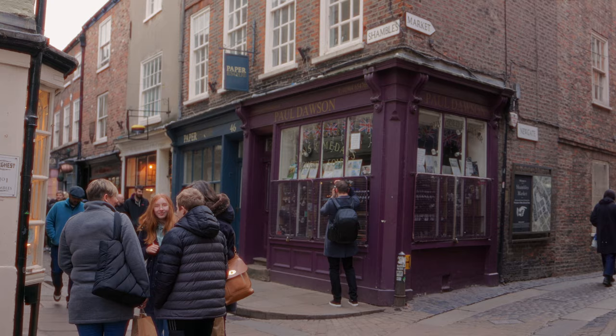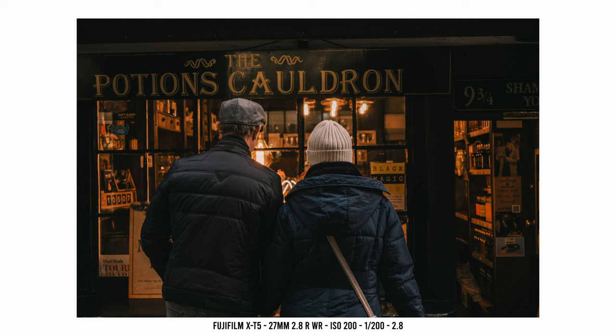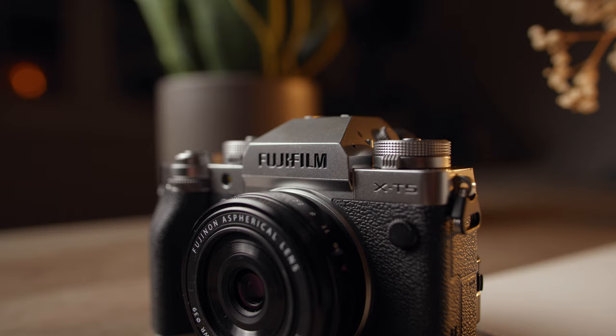Despite being an APS-C camera with a relatively slow lens, I was surprised with how much 3D pop I was getting in some of these images. Subjects are rendered in really high detail against the out-of-focus background, and there's something in that out-of-focus transition zone that is really making subjects pop.